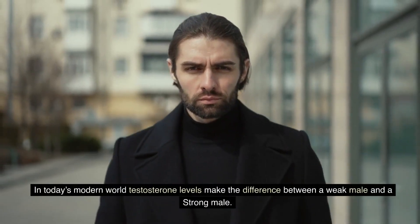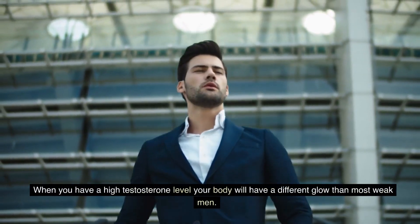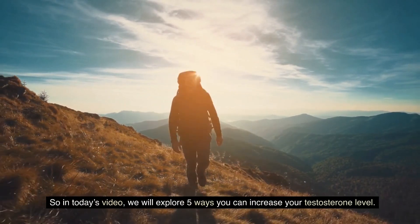In today's modern world, testosterone levels make the difference between a weak male and a strong male. When you have a high testosterone level, your body will have a different glow than most weak men. So in today's video, we will explore five ways you can increase your testosterone level.